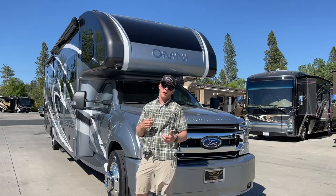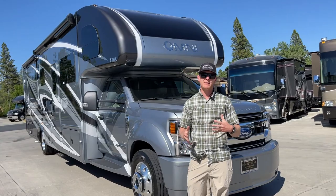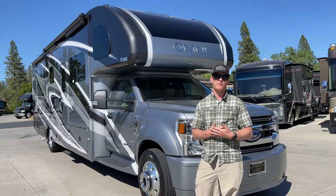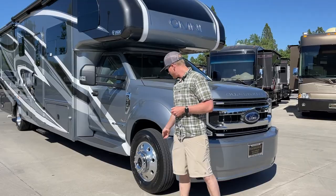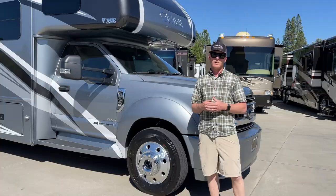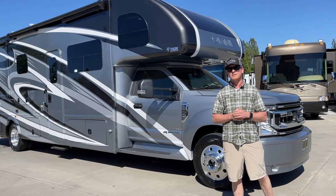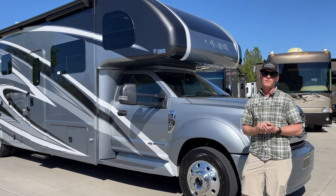This is the F600 chassis that just came out from Ford. It's a cross between the F550 and the F650 — basically all the same GVW features you'd get on the F650, but packed into the smaller package like the F550. On the new Omni we get bigger tires and wheels — a little bit wider and a tiny bit taller — which gives you a more stable ride and better carrying capacity.